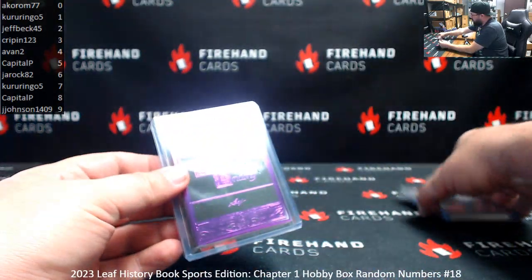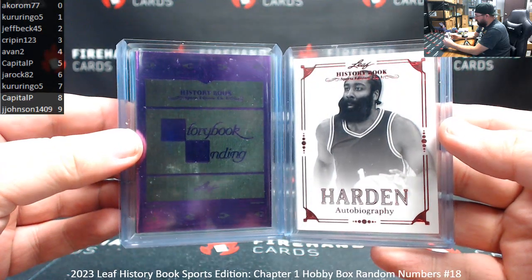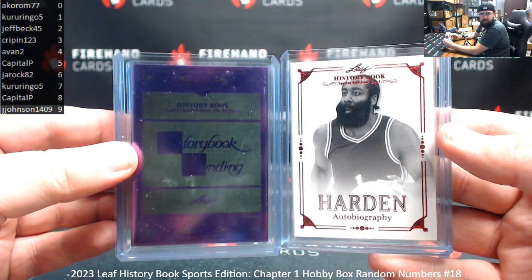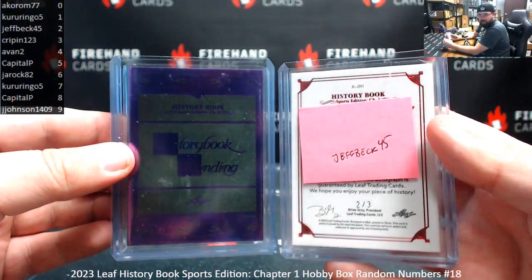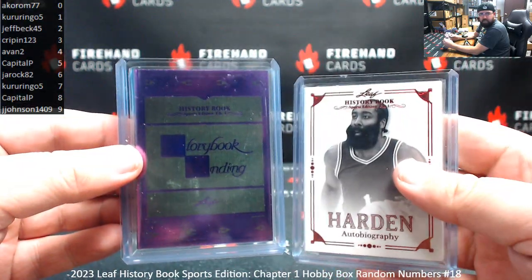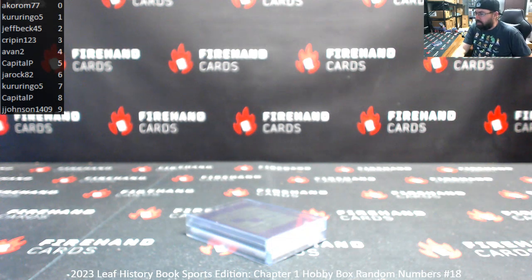All right, that's going to be our break. Both of the booklets were autographed. The Storybook Ending was featuring Roger Staubach, serial number 4 of 10. James Harden Autobiography was serial number 2 of 3. Congrats to Avan and Jeff Beck on the hits, and thank you guys again for watching and joining. Don't forget, if you want to see Boxes 19 and 20 tonight, let's get that Topps Chrome Formula 1 PYT filler sold out. It's got a handful of spots left and we're looking to get that going tonight. All right, until the next one.